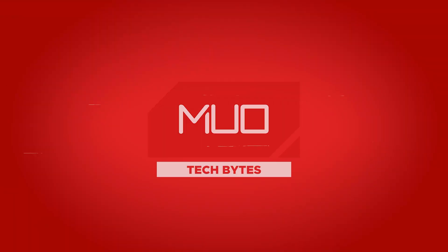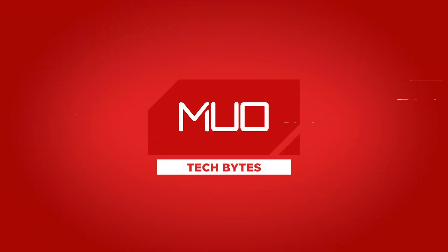PlayStation 5 is getting a much-needed firmware update, Sony's got a ridiculous photography phone, and there's a new Surface coming. How's it going everybody? This is Dave LeClaire with MBO Tech Bytes and I am super excited for today's episode because there have been some really cool announcements over the last 24 hours and I'm going to take you through them right now.